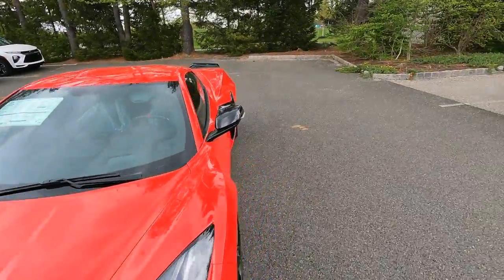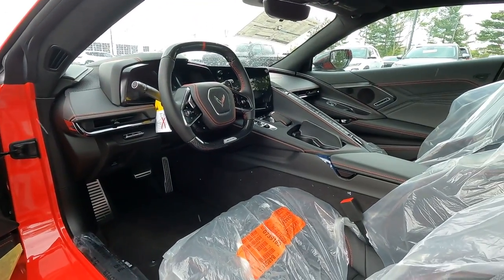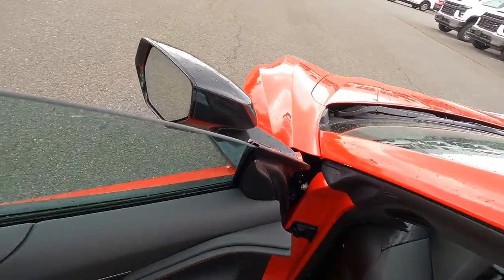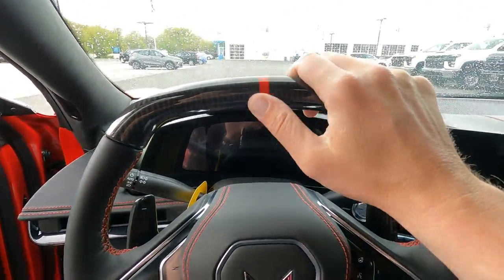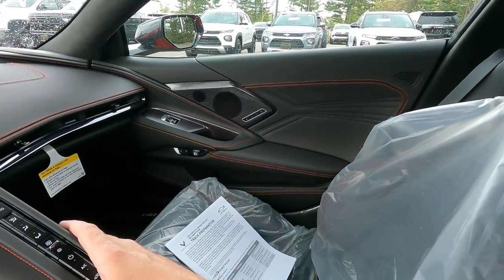On the inside, we have the stealth interior trim package, which I think is a must have, especially with a black interior. Your speaker grills and things like that are all going to be a darker black color versus the silver aluminum color. For $495, they did add the adrenaline red stitch. Since this is a 3LZ, it does have the suede materials on your pillars and headliner, and they added the red stitch. This does have the carbon fiber wheel with the red centerline stripe. No extra carbon fiber interior packages — and quite frankly, it really doesn't need it and you save a bunch of money. This car MSRP'd for $129,305.